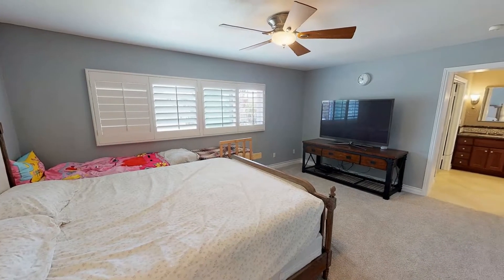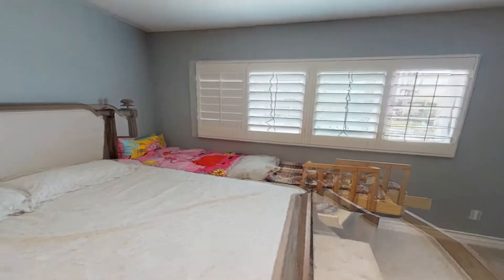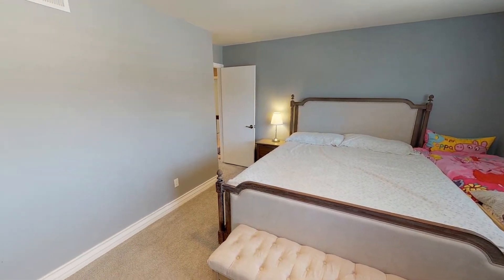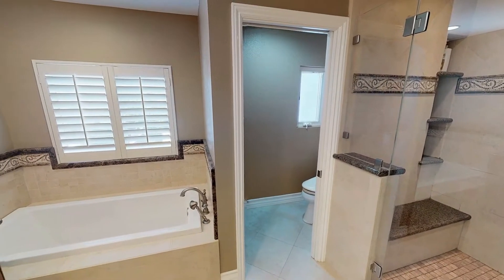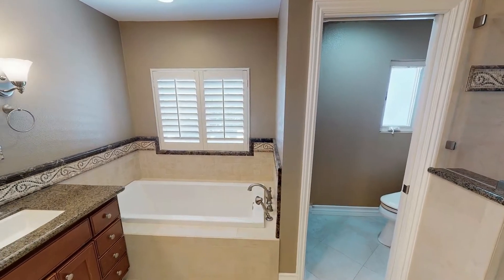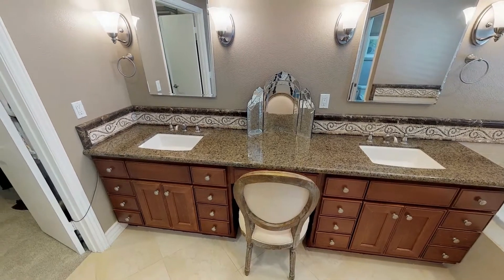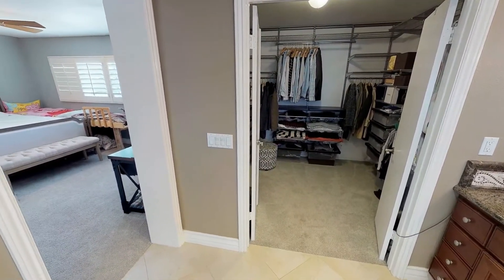The master bedroom has its own en suite that comes with beautiful fixtures and a large walk-in closet. Thank you for your interest and we look forward to helping you get your move on.